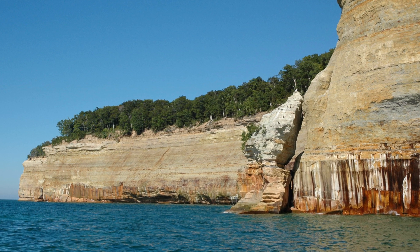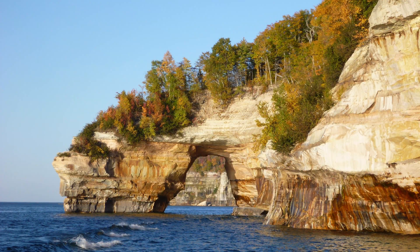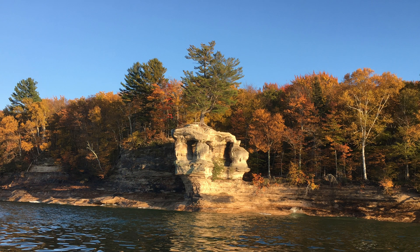Visitors who explore this landscape are drawn to rock formations such as Lover's Leap, which forms a large archway over Lake Superior; Grand Portal Point, which is the highest point on the cliffs standing over 200 feet tall; and Chapel Rock, which forms a pillar of sandstone holding an old white pine tree that is only alive because of the root system reaching back to the mainland.